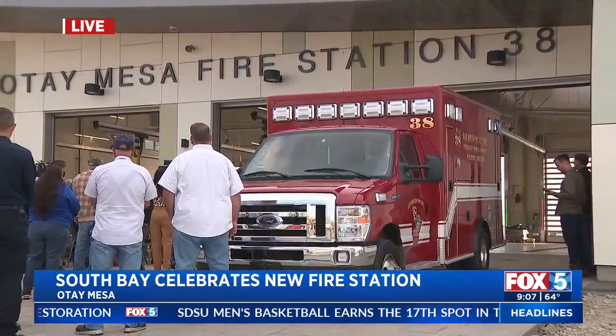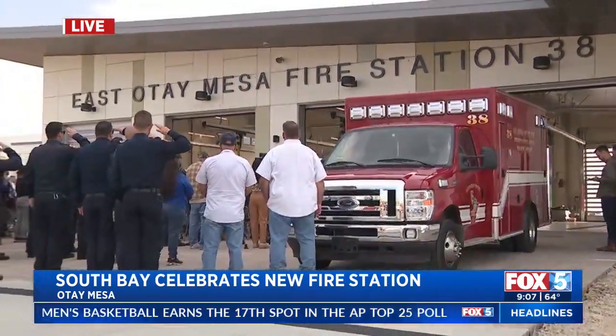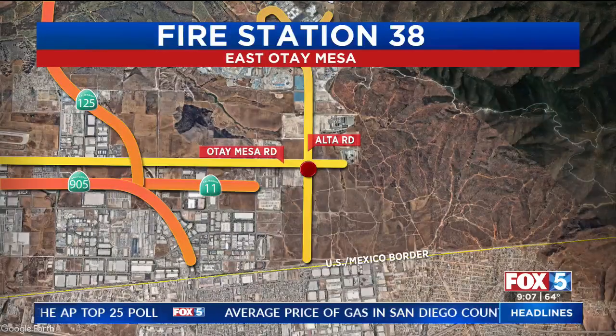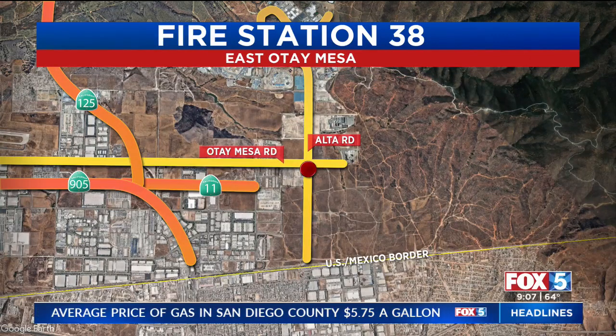Today the county is celebrating the completion of construction. To give you an idea of where we are right now, let's show you a map because we are far east. And here it is — we are not very far from the border, just a couple of miles south of the Otay Open Space Preserve. There's the Otay Mesa Detention Center around the corner. It looks like a remote area, but there are many facilities, commercial businesses and industrial complexes out here. Most importantly, the county has identified this area as being an area that needs fire protection.